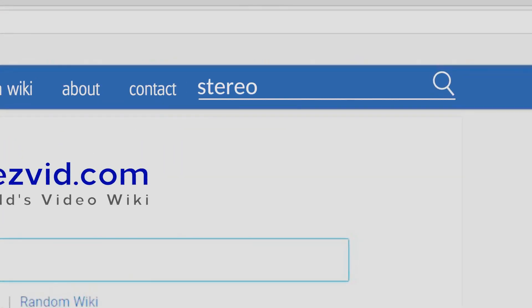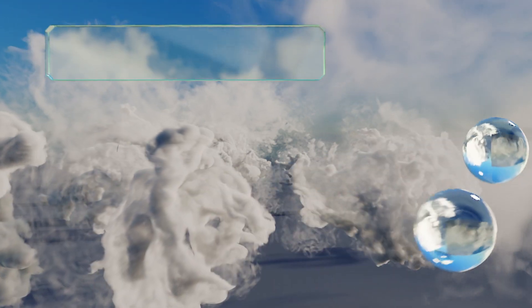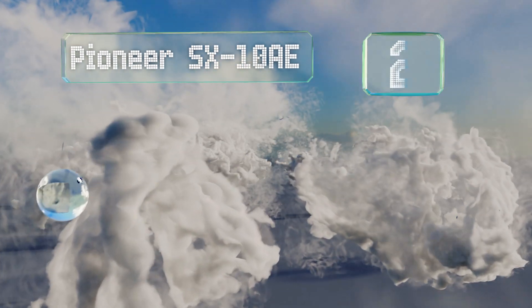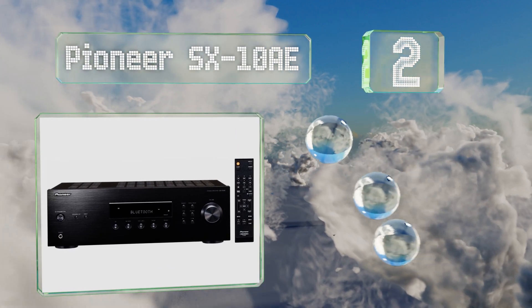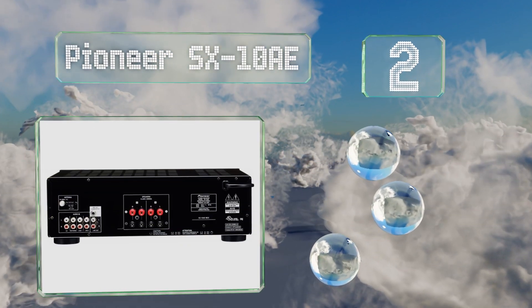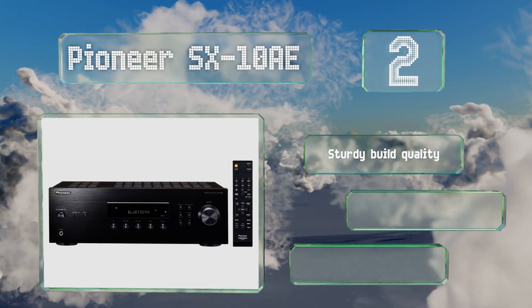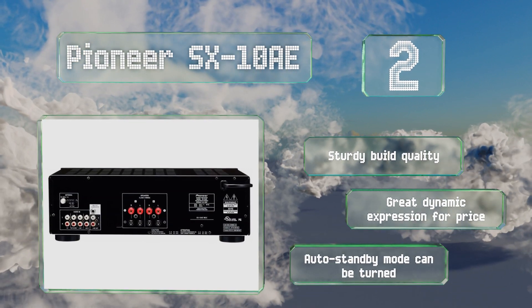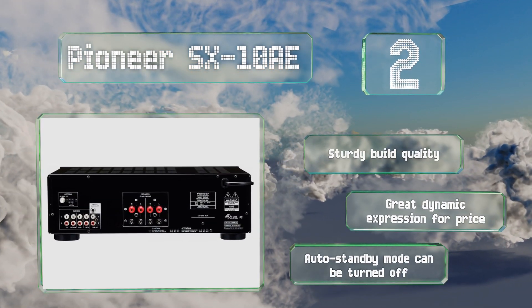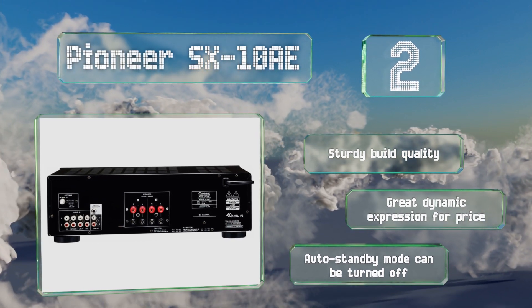At number two, the sleek appearance of the Pioneer SX-10AE is the result of a minimalist design approach intended to streamline the user experience. Though it lacks the power to push stronger speakers, its chassis is optimized to provide clean, neutral amplification to standard setups. It features a sturdy build quality, great dynamic expression for the price, and an auto standby mode that can be turned off.